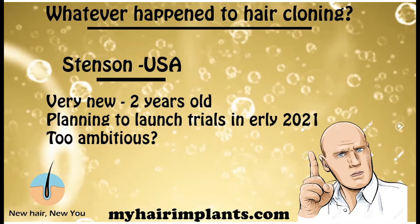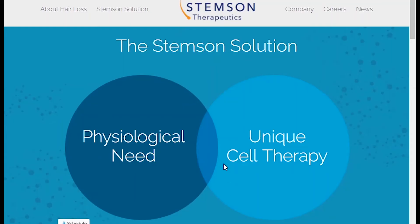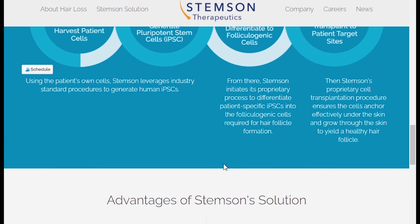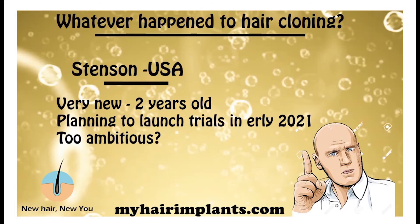The next company is in the USA — it's called Stemsen. A very new company, only two years old. Looking at their website, I couldn't really see any breakthrough news; they just educate you about the way they're working and their aim to crack this technology. No breakthroughs as yet. They were planning to launch trials in early 2021, but that's probably not going to happen because of the current climate — there have probably been delays to their plans anyway.